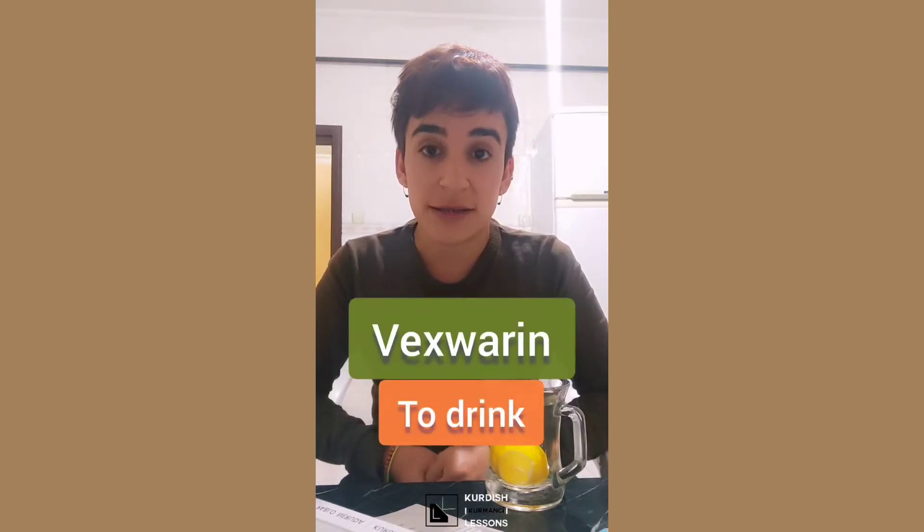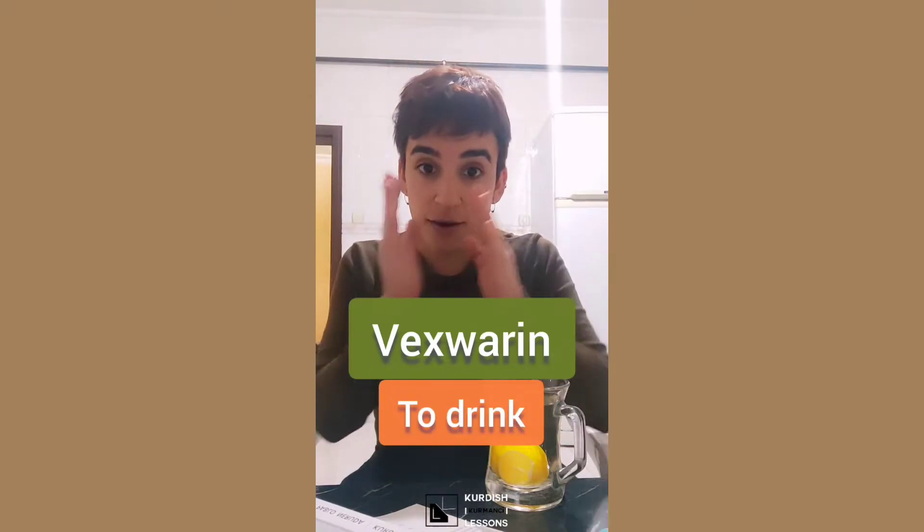Hello everybody, welcome to Kurdish lessons. In this very short video, we are going to learn how to say 'I am drinking chai' - okay, tea. It's very easy and I think you need to learn this because it's very useful. Our verb is 'vaxwarin'. It's a compound verb: 'vaxwarin'.